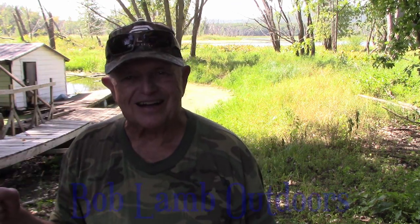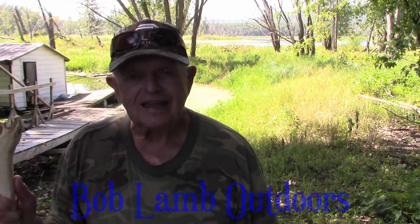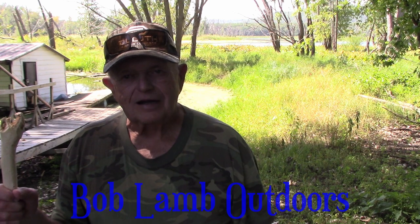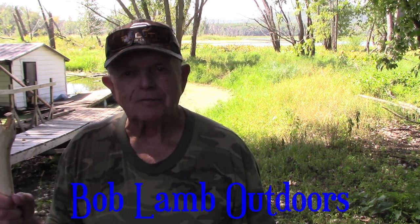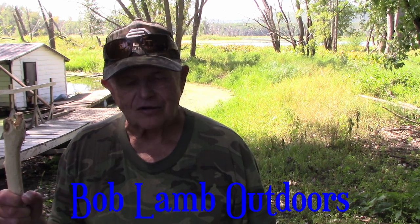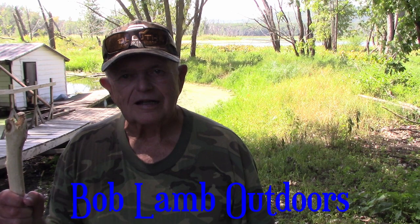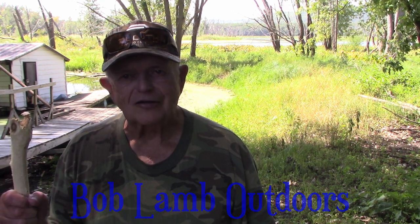I got four things now off these beavers, so I thought you might want to see that. I told you I'd be bringing something else to show you what the beavers gave us. Thanks for watching and we hope to see you again. Until we meet, have a great day outdoors.